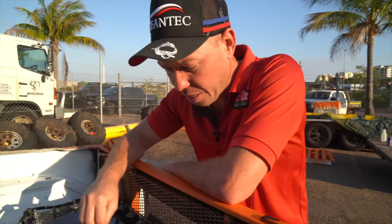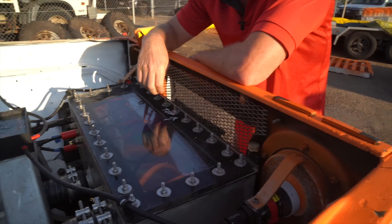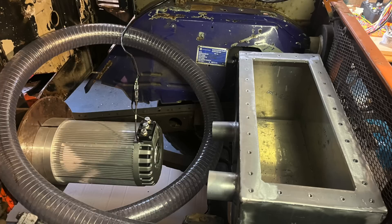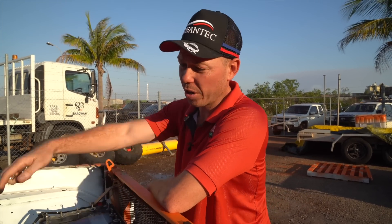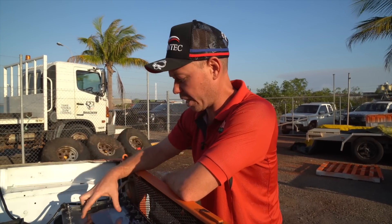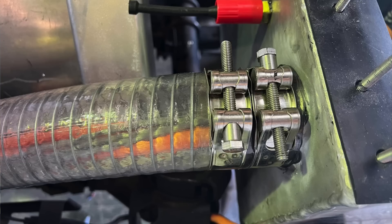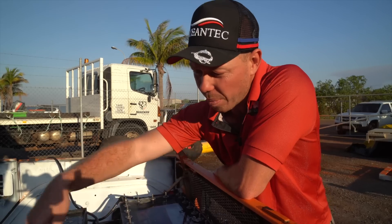Here at the front is the control box. In here we've got a 12-volt system, our motor controller, and a few other bits and pieces which help the battery communicate with the motor and vice versa.